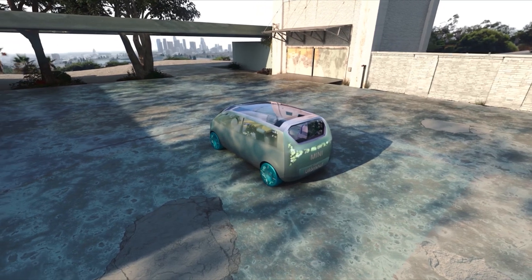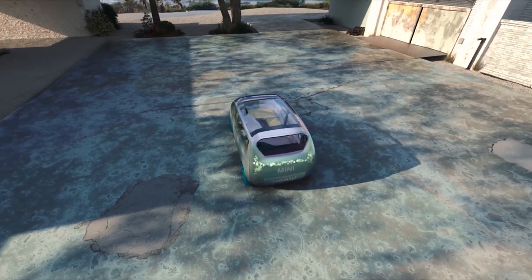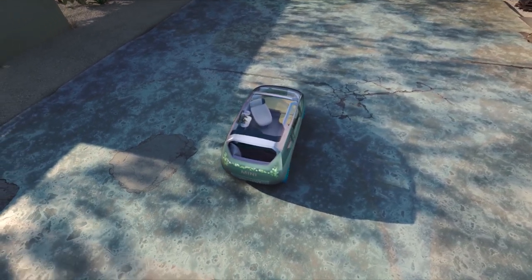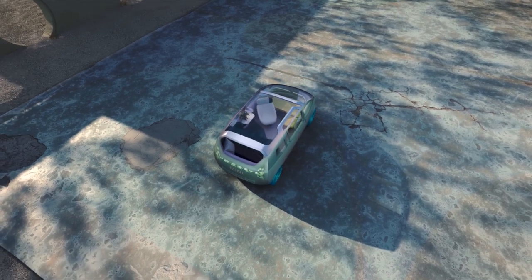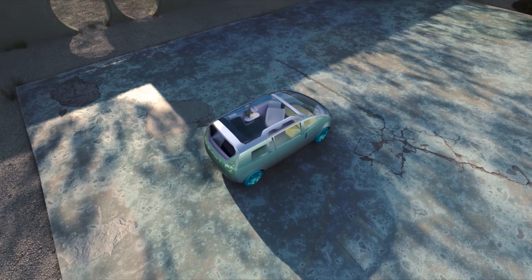So I thought it would be interesting to hear exactly what the head of MINI design thought of this vehicle and why he designed it this way. So join me as we listen to Oliver Heilmer, head of MINI design, as he talks about the MINI Vision Urbanaut.